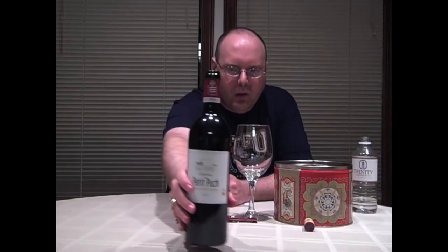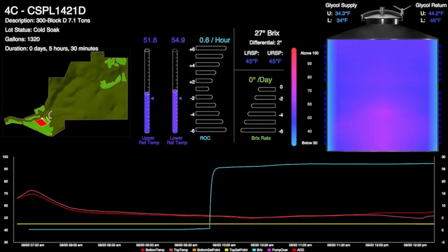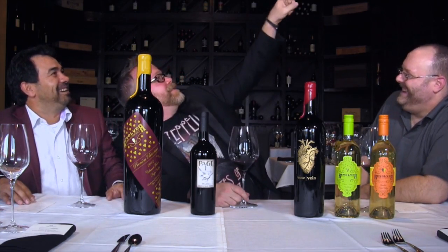Hello everybody, welcome to Elite Wine TV. I'm your host, Mark Fusco, here for another edition of the show.